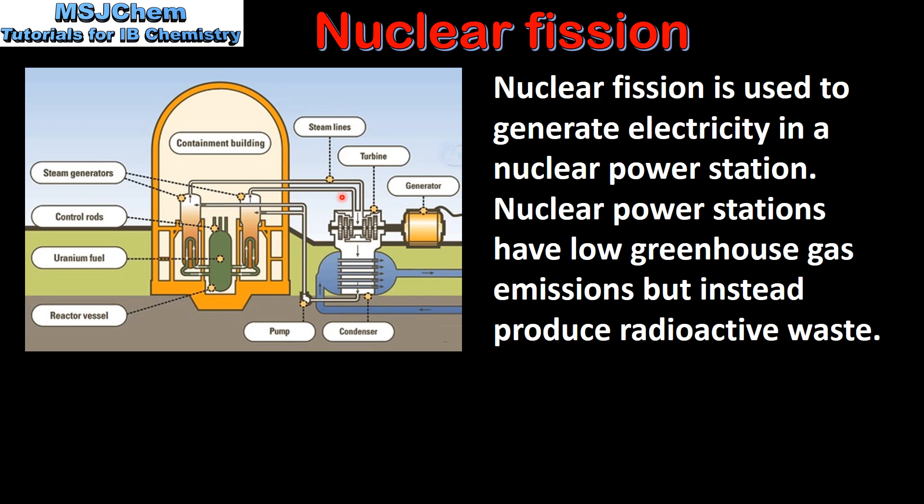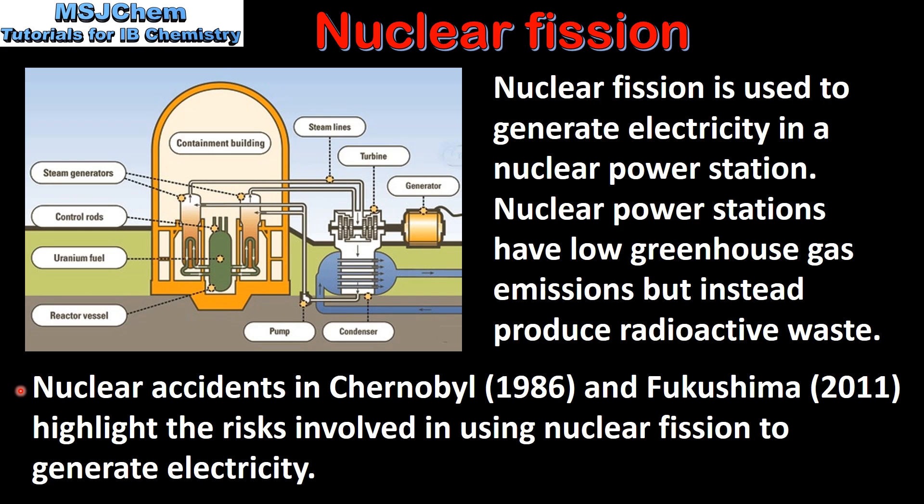The steam produced turns a turbine, which in turn turns a generator, generating electricity. Nuclear accidents in Chernobyl and Fukushima highlight the risks involved in using nuclear fission to generate electricity.